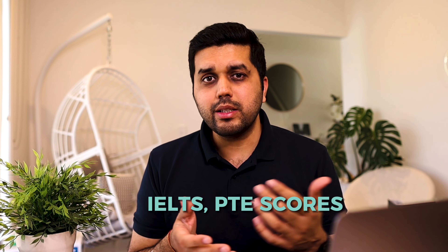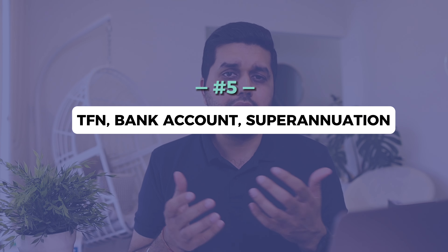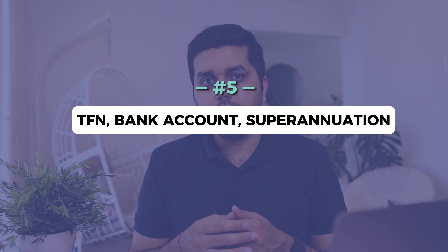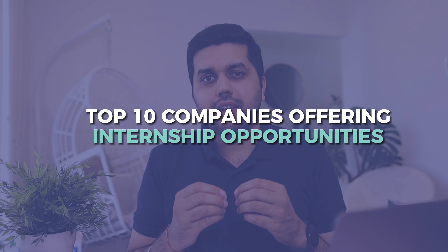Now let's look at some of the benefits of doing an internship in Australia. The first is practical work experience — it is such an important thing for any student to get some practical work experience before they actually get employed in the industry. That's the exact role of internships: they prepare students for the real world when they actually start working, so the practical components are very critical to learn.